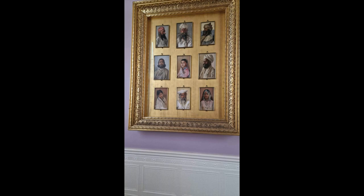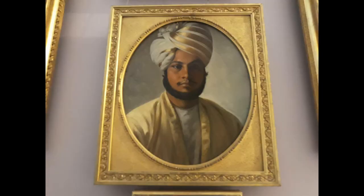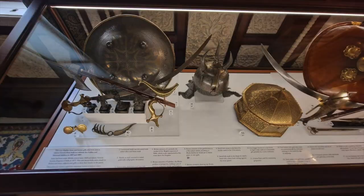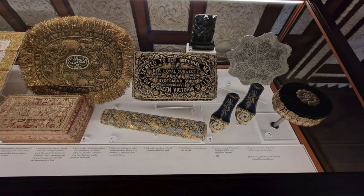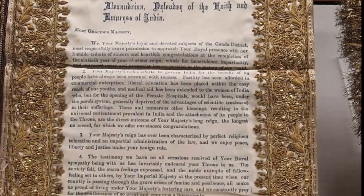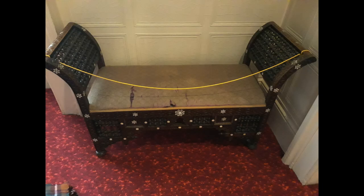Eleven years after she became the Empress of India, Queen Victoria decided to employ Indian servants. This was the start of a growing fascination with India. Abdul Karim was the first of the Queen's Indian servants and the two struck up an unlikely friendship. Within two years he became the Queen's Munshi — her teacher — and taught her Urdu. He later became her official Indian secretary. Their friendship caused turmoil within the royal household; however, Victoria defended Abdul Karim against all opposition. Their friendship was portrayed in the 2017 film Victoria and Abdul, starring Judi Dench and Ali Fazal.